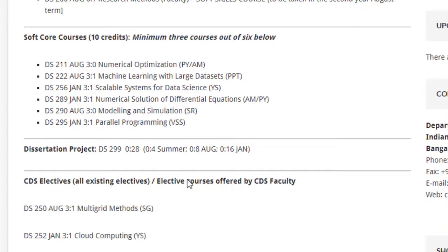In the final year of your MTech, you will be writing a dissertation against a project that you will be selecting, and that would be worth 28 credit points.